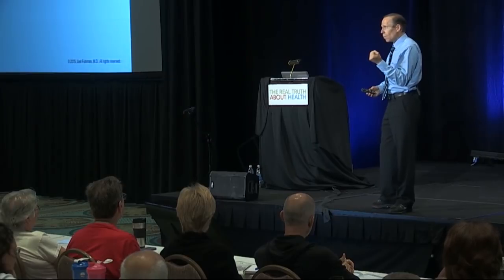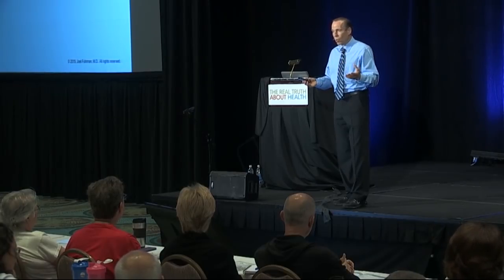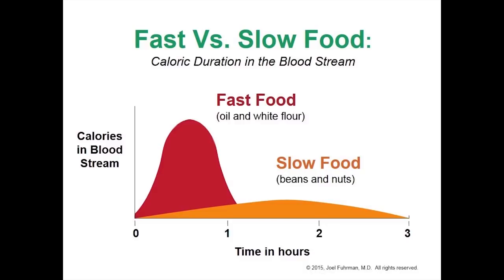Fast foods are foods whose calories are absorbed rapidly and are calorically concentrated, because those rapid caloric concentrations set up dopamine receptors in the brain making people addicted to overeating. The rush of calories into the bloodstream so rapidly revs up fat storage hormones like insulin, which prevents fat loss. When you eat foods with a high glycemic load, those calories enter the bloodstream in the first hour after eating, and the glycemic index and glycemic load of that food relates to how rapidly those carbohydrate calories are absorbed and converted into glucose.